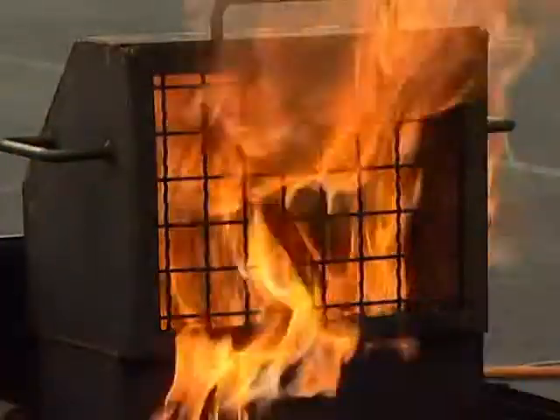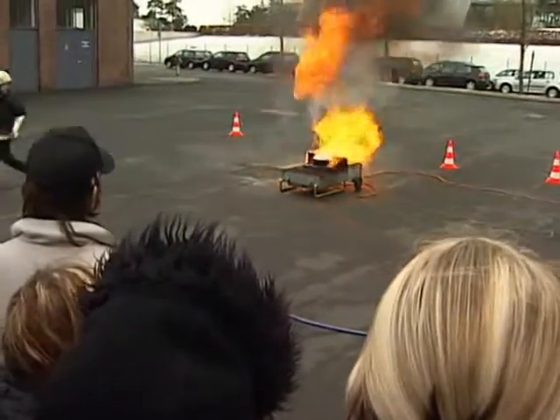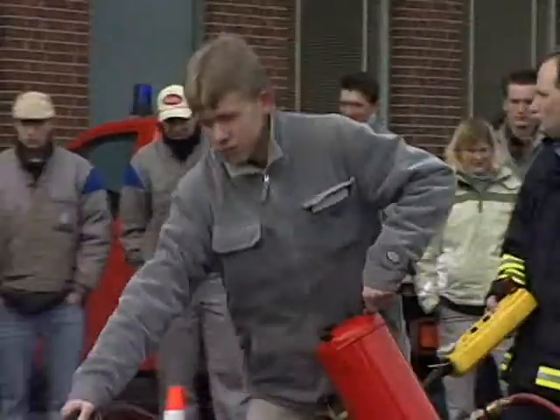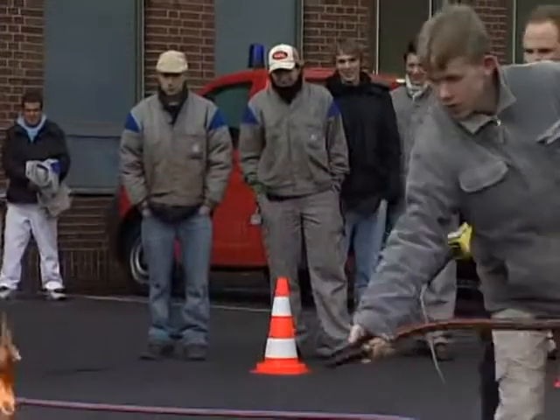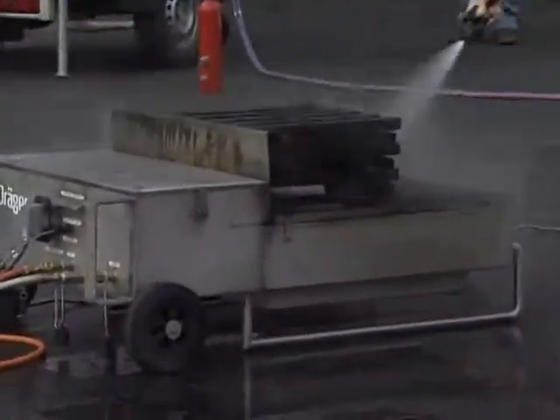Was genau passiert bei einer Spraydosen-Explosion? Warum sind Wasser und kochendes Fett zusammen eine gefährliche Mischung? Wie lösche ich einen brennenden Monitor? Welche Löschmittel verwende ich bei einem Motorenbrand? Nach dem Feuerlösch-Training sind die Mitarbeiter fit für die Ausnahmesituationen am Arbeitsplatz.